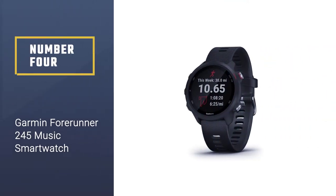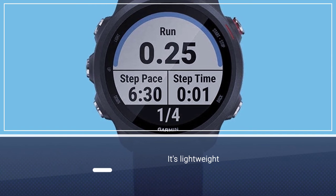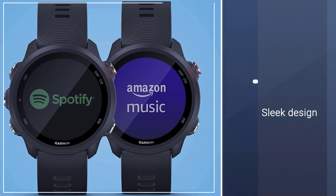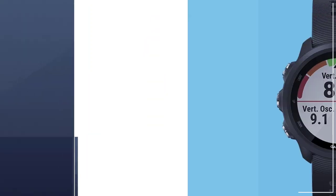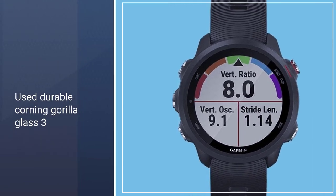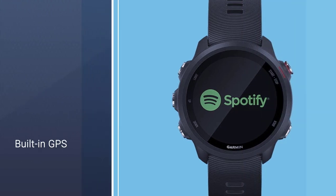Number 4: Garmin Forerunner 245 Music Smartwatch. The Garmin Forerunner 245 Music is one of the best Garmin watches for sports, fitness, and everyday usage. Its lightweight and sleek design make the watch perfect for workouts as well as social and official purposes. The device comes with tough and rugged materials like durable Corning Gorilla Glass 3 and a sweat-proof silicone band to withstand any challenge. If you're running outdoors while listening to your favorite music, the watch will support up to 6 hours of GPS along with songs.